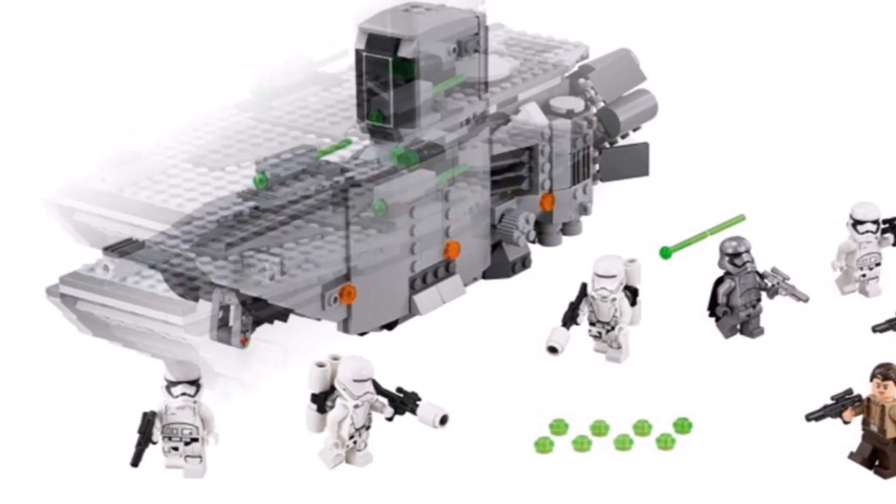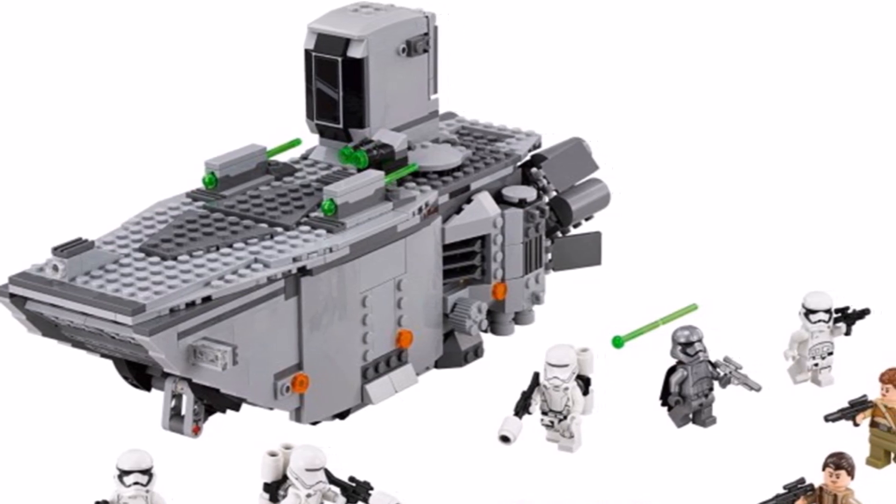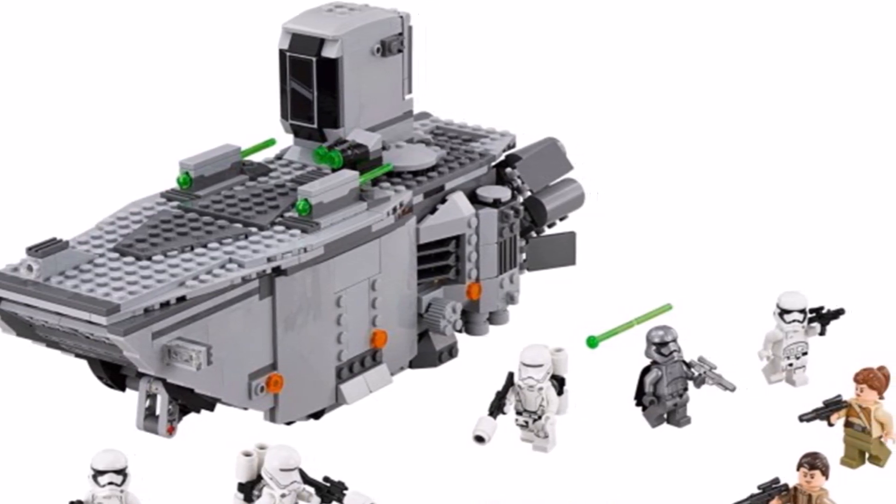Overall, the set's First Order Transporter isn't great, but the 7 minifigures are what collectors and army builders will want.